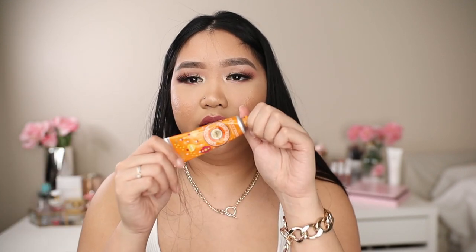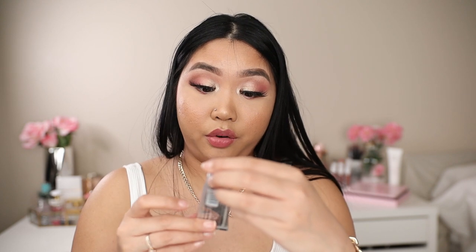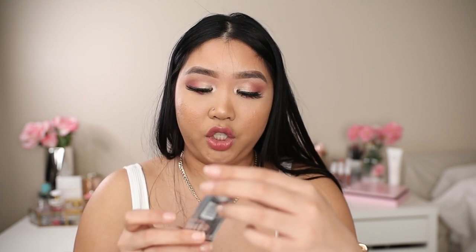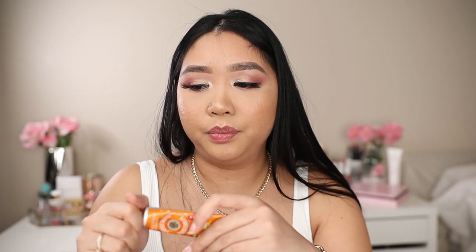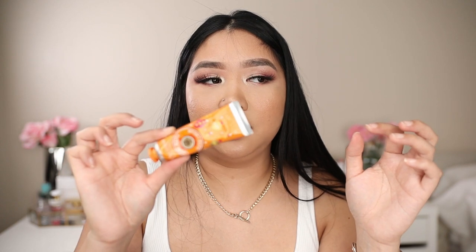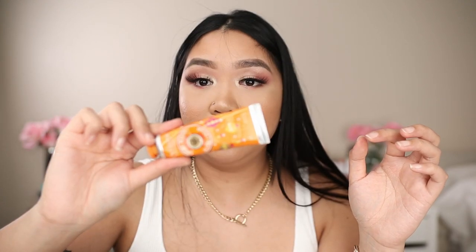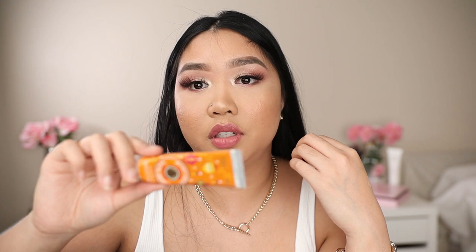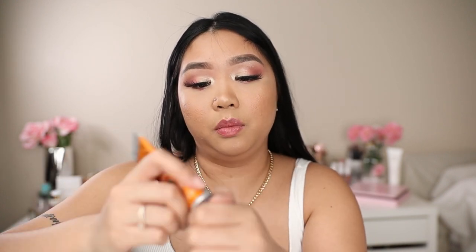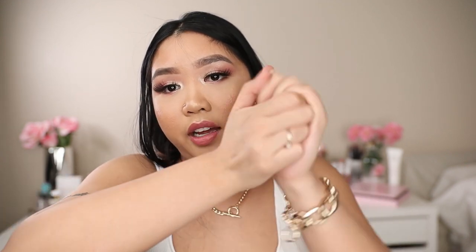The next thing is hand cream — this is the L'Occitane Honey Harvest 20% shea butter hand cream. I got this from one of their holiday kits with three of them from Sephora. L'Occitane is my favorite brand for hand cream and body cream. Their products are really good. This just keeps my hands hydrated so you don't have ashy hands — because who wants that, right? And it smells really nice.